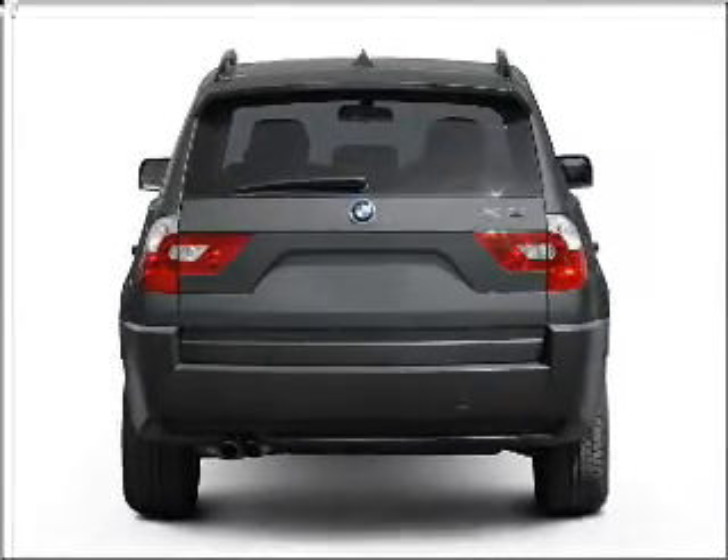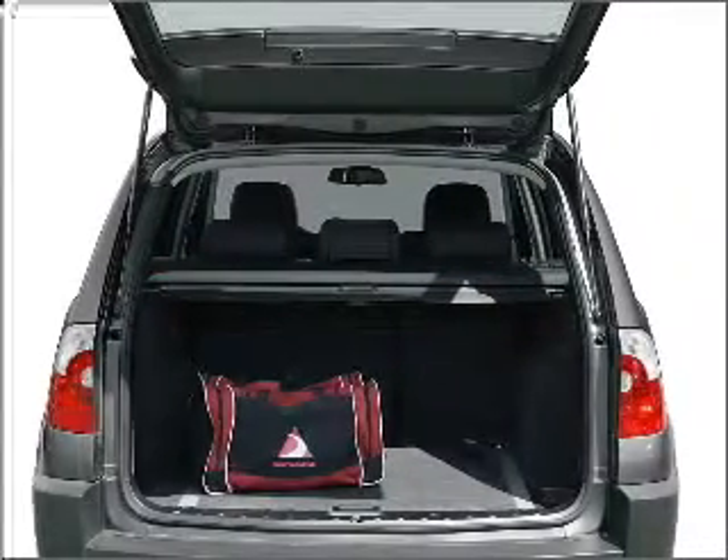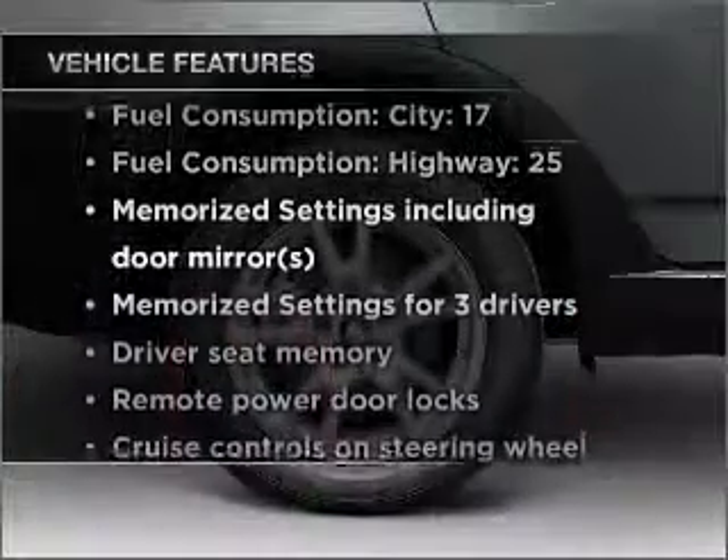Brake safely with the anti-lock braking system, let the outside in with a built-in sunroof, and memory settings are one of many features. Plus, enjoy these notable features that are included in this vehicle.